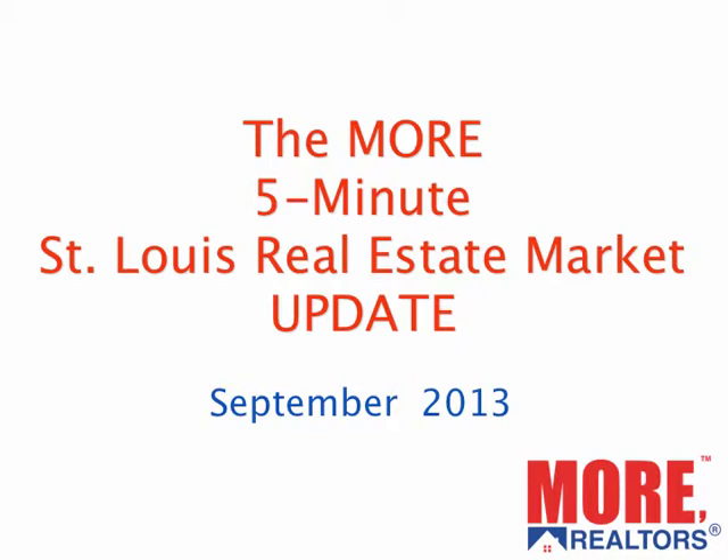Hi, welcome to the Moore 5-Minute St. Louis Real Estate Market Update for September 2013. I'm Dennis Norman, one of the brokers at Moore. If you'll give me about 5 minutes of your time, I'll bring you up to date on what's happening in the St. Louis real estate market.